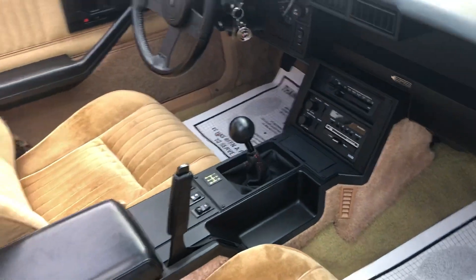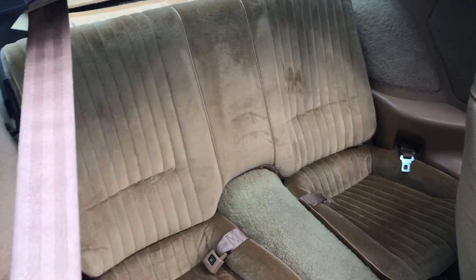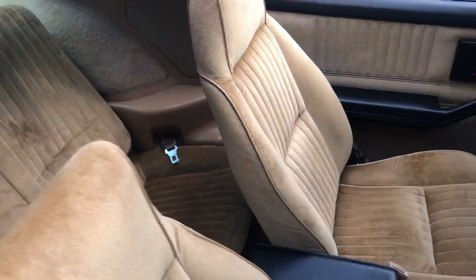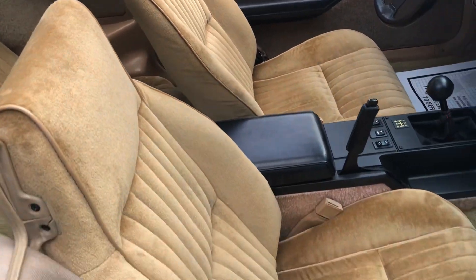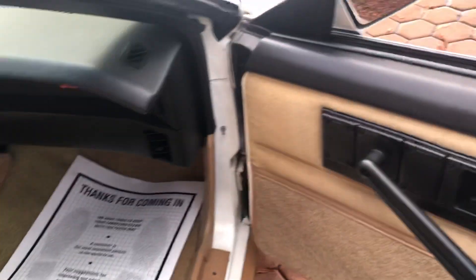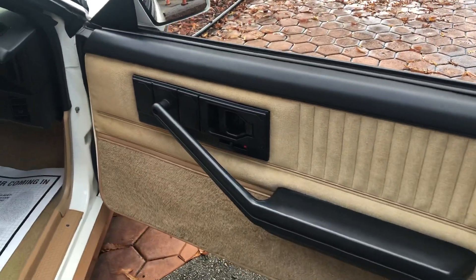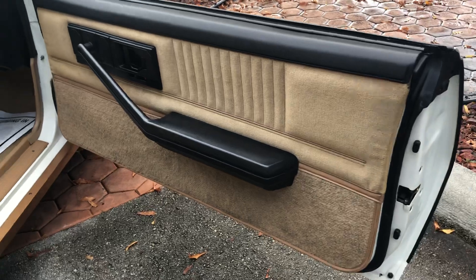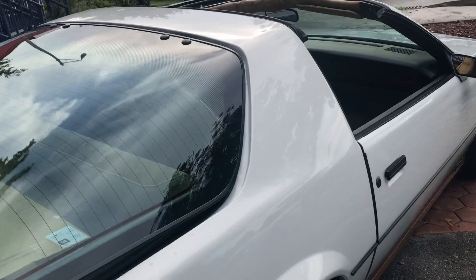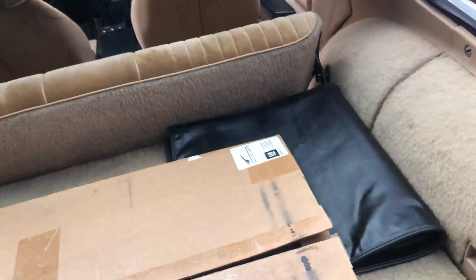Clutch is great. Back seats. This has brand new GM mats, still in the box.